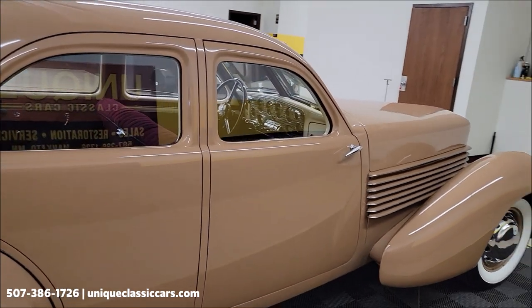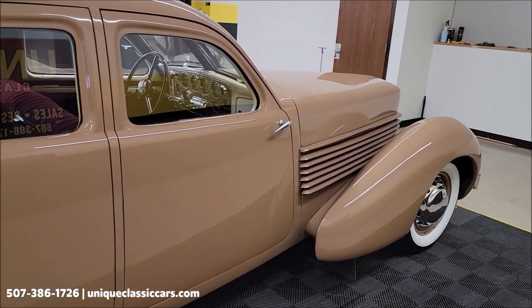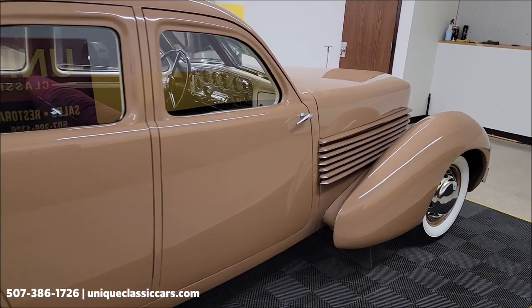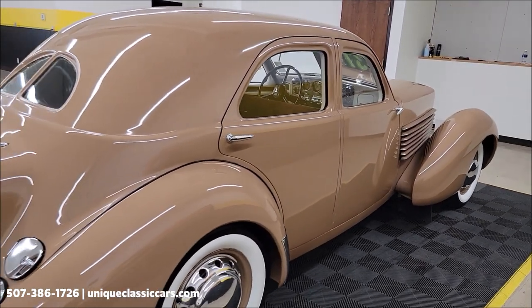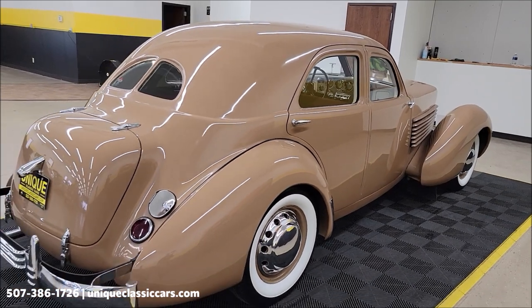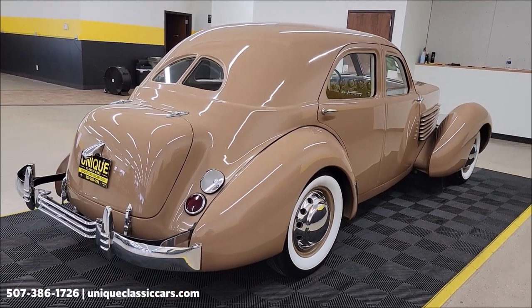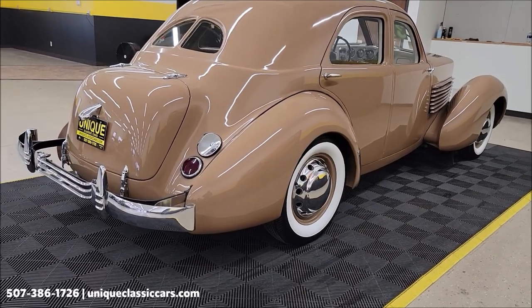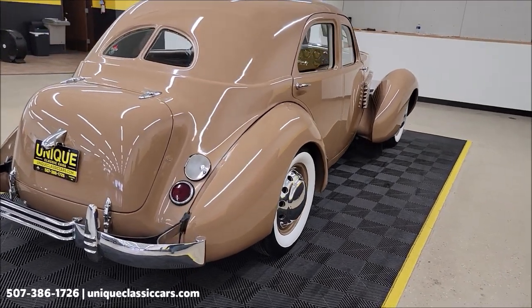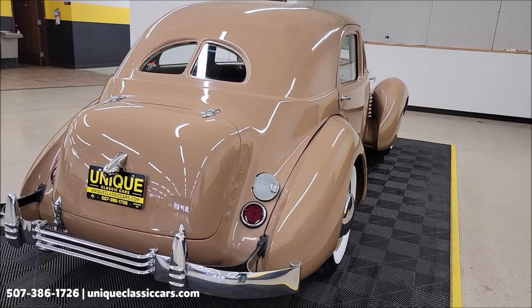1937 was actually the last year of the Cord. I guess Sam Cole tried to bring it back and make a couple, but in all reality '37 was the last year. Less than 3,000 total Cord models were built — and that's including all of them.